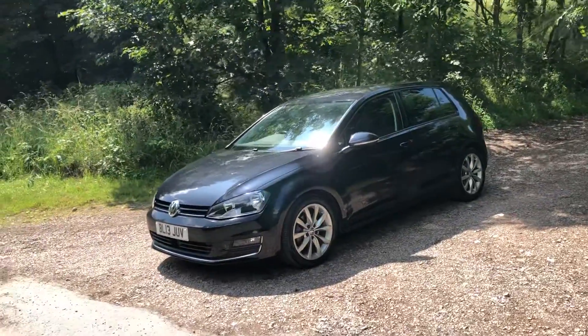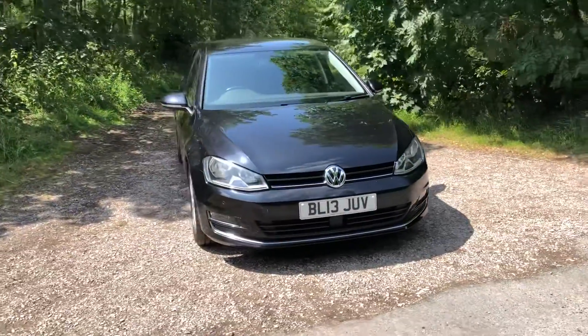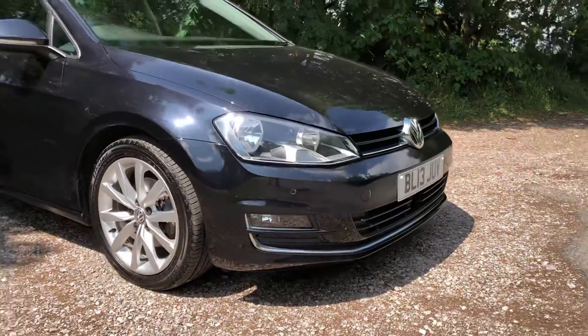This vehicle came into stock as a result of a local part exchange and has 66,085 miles on the clock, full service history and extremely affordable £20 per year road tax. Finished in the ever classic black with front colour coded parking sensors and front fog lights.